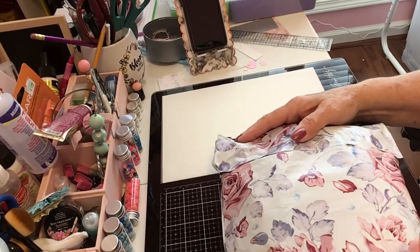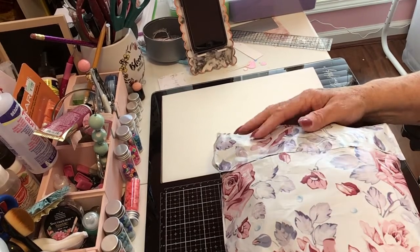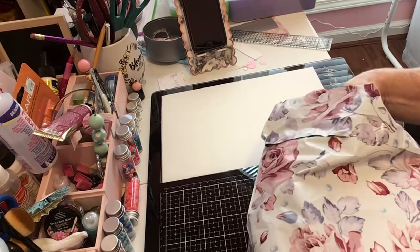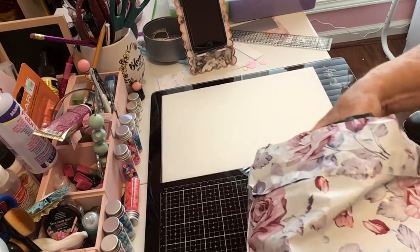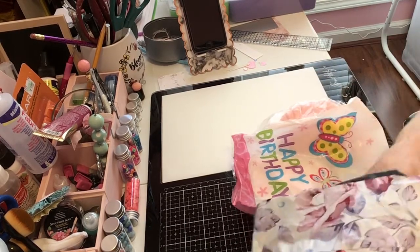Good afternoon, this is Becky Long, and today I want to share some happy mail that I received. I've already cut it open, and let's see who sent me happy mail — I'm going to pull everything out!